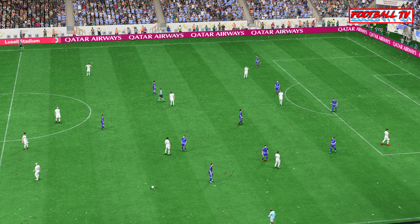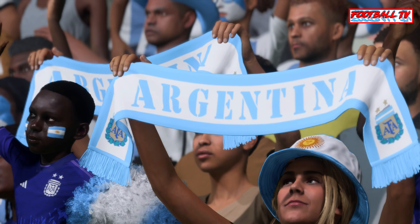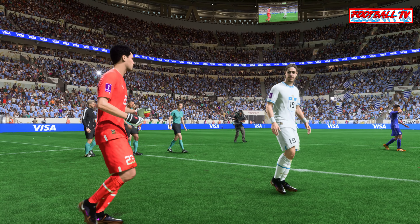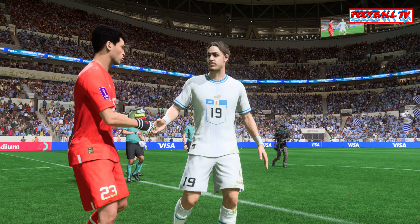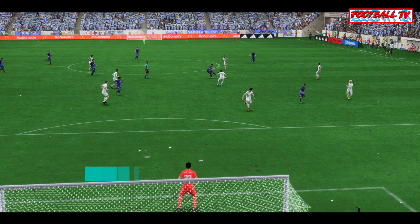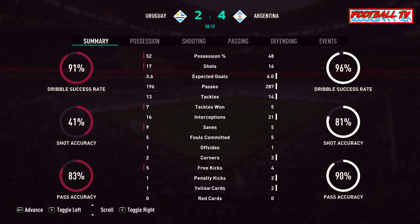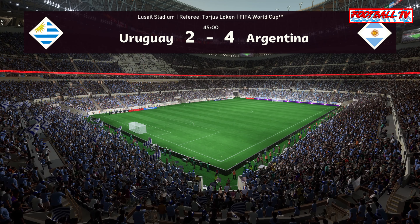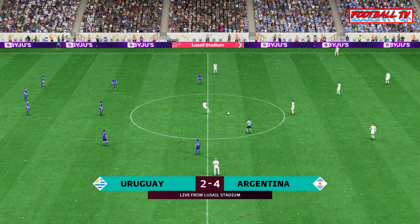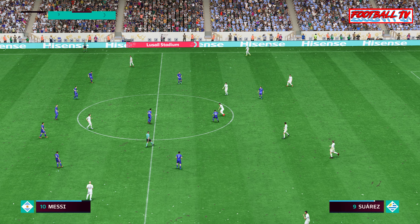The first half here comes to an end. Well, they've got things going again here and I wonder what kind of second half we have in store for us.